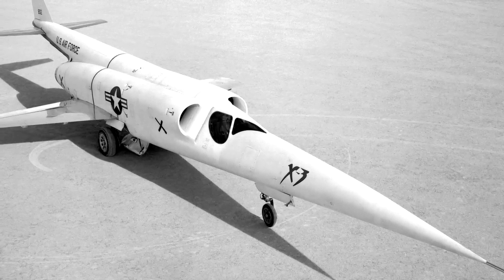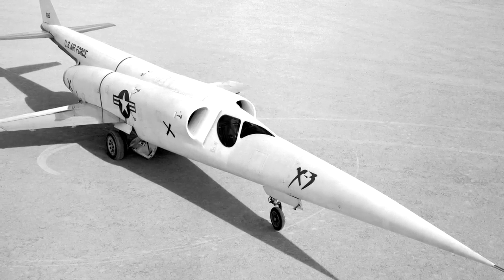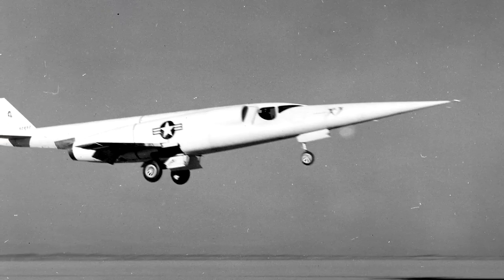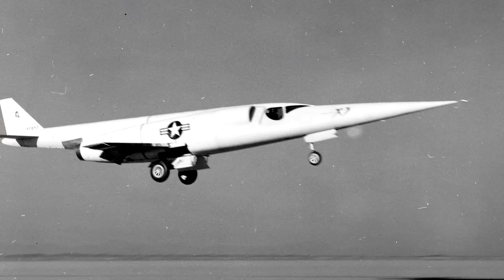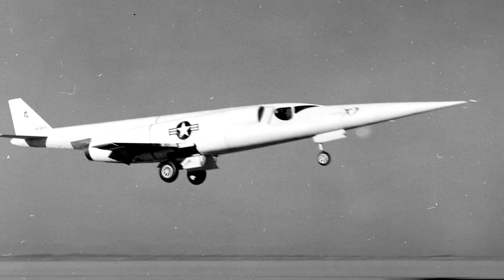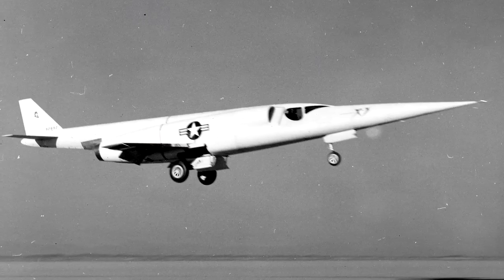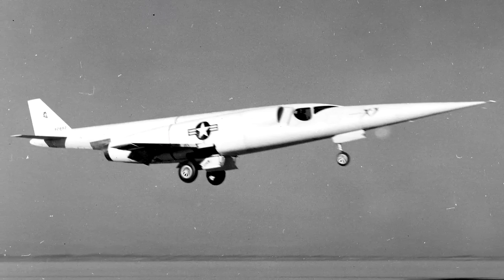It looks pretty weird, but in its way, it's almost very modern. Its design did kind of set the stage for future jet aircraft, particularly ones in the fighter role. It was meant as a testbed to investigate design features for an aircraft that might be suitable for sustained supersonic speeds. It actually included the first use of titanium in major airframe components specifically for this purpose.